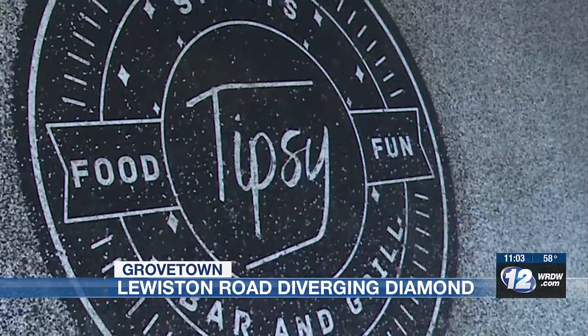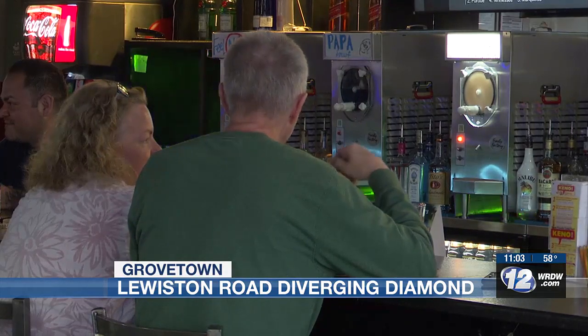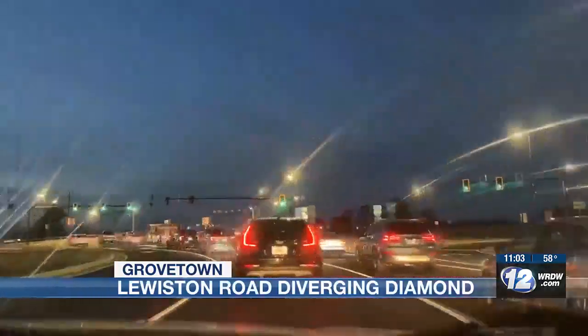For local businesses like Tipsy Bar and Grill, they're excited for traffic to flow, giving more people time to stop in. Hopefully it'll bring people into Grovetown a little more and out this way — come stop by and have a drink or two.